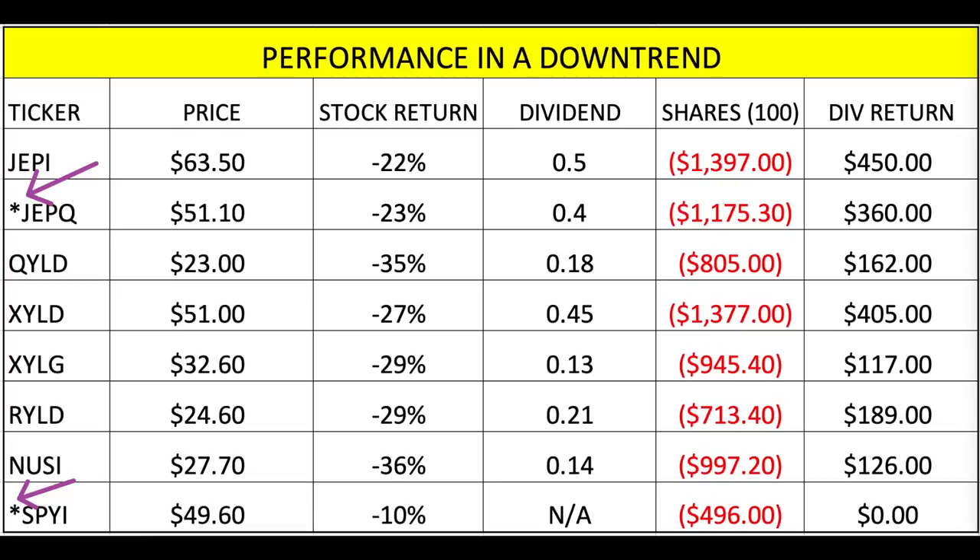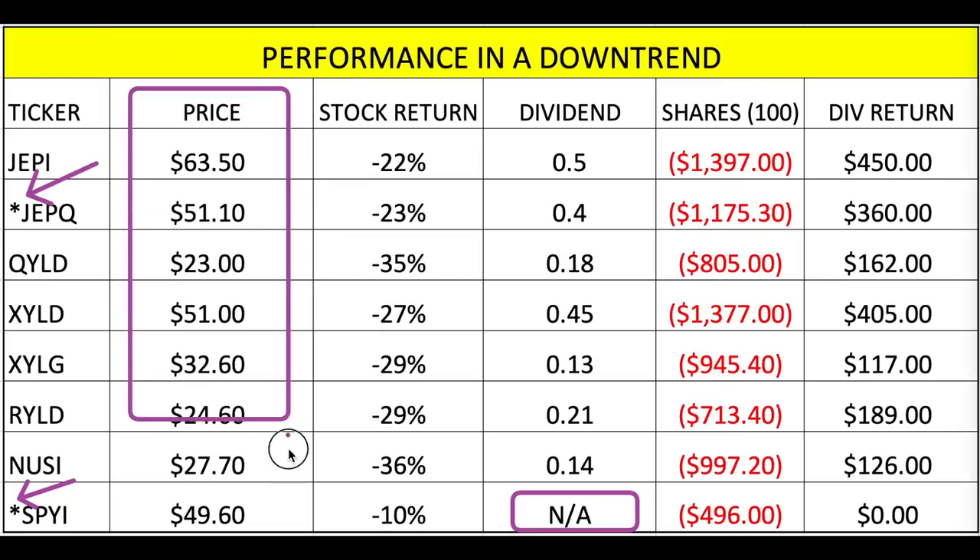Because JEPQ and SPYI started later, their downtrend returns might look better since they didn't have to ride all the way down from December. For SPYI I didn't include a dividend return since it was only available for one month. You can see all the tickers, their prices, and the stock return from December 2021 to September 2022 — all negative, some much greater than others.